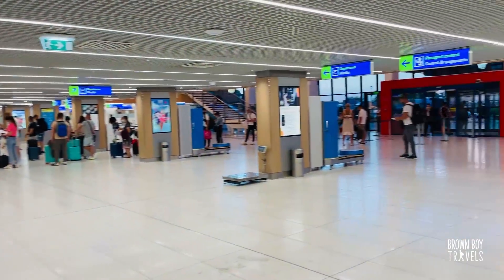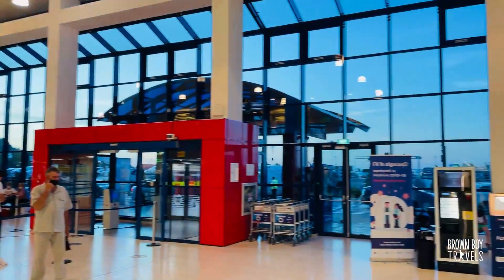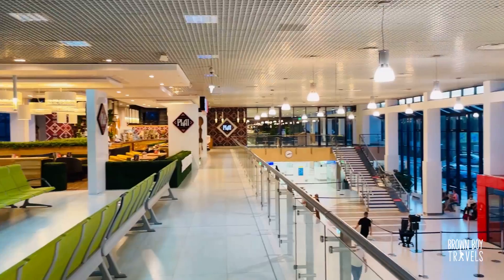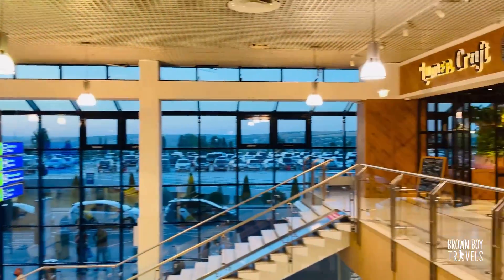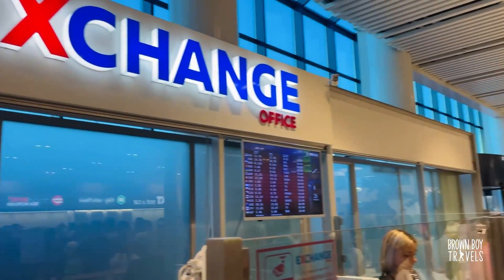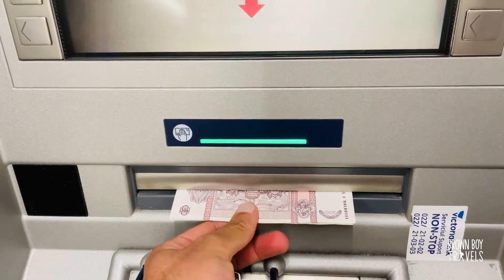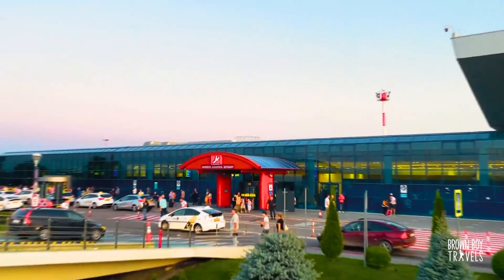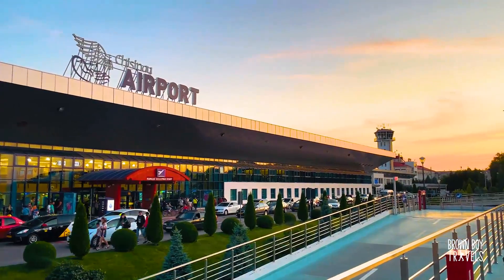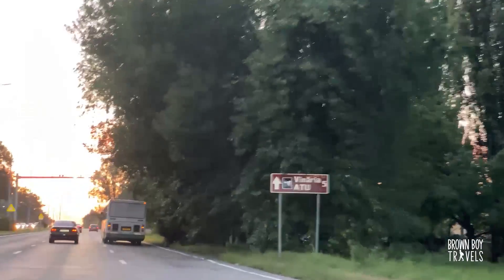Chisinau has a small but convenient airport. It's quite modern and you can find places to eat or to just relax before your flight or if you're waiting for your taxi. You can also buy your SIM card here. I withdrew some cash and it was time to head to Chisinau. The airport is not too far from the city — it took about 30 minutes to get there and it cost about 10 pounds.